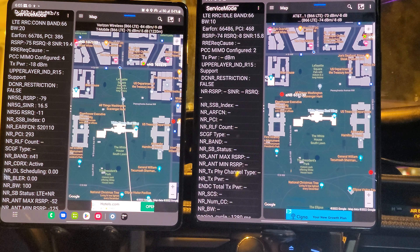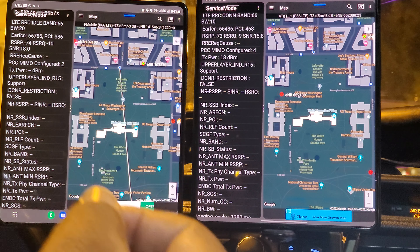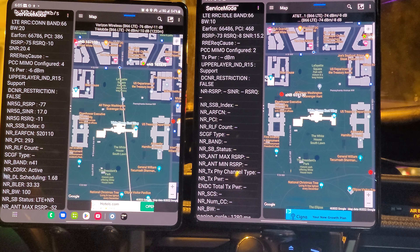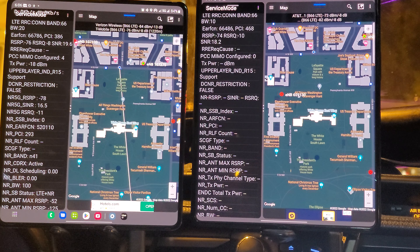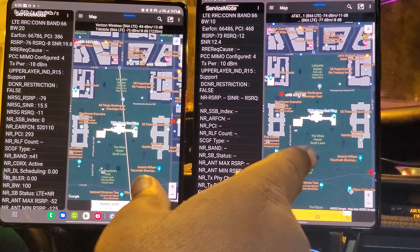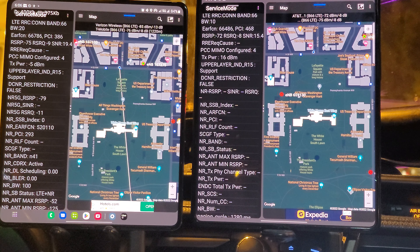Greetings YouTube land. We're back here doing some network testing. I am currently sitting near one of the most powerful buildings in the world, the White House. We're down here in Washington DC doing some network testing this morning, early a.m. — the sun's not up. Before the crowds come in, we are testing T-Mobile on the left and AT&T on the right. We're going to put these two networks head to head and find out how well they hold up in the District of Columbia.